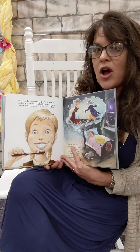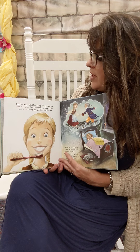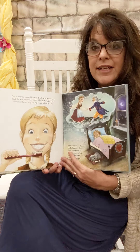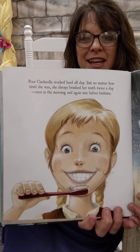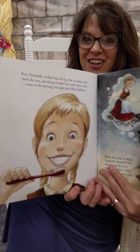Poor Cinderella worked hard all day. But no matter how tired she was, she always brushed her teeth twice a day — once in the morning and again just before bedtime. Now what color are Cinderella's teeth? Are they yellow or green or brown? No, they're not, are they?